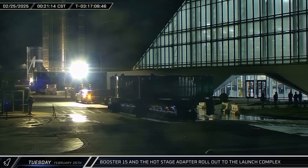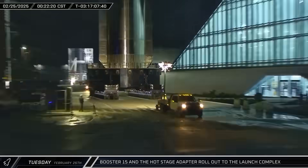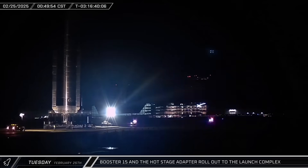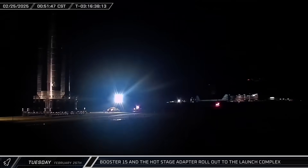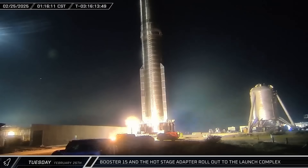Shortly after midnight, with the roads closed, the hot stage ring adapter and Booster 15 departed the production site. Watching these massive vehicles roll down the highway as they parade down Highway 4 never seems to get old. After about a 90-minute trip, they both arrived at the D2 gate.